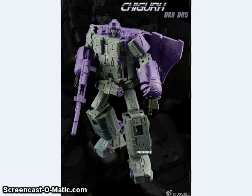DX9 also showed off what appear to be near-finished images of their Chugger figure, who's their version of Astrotrain. This one's not a Legends figure — he's more like an ultra-sized, if I remember correctly.